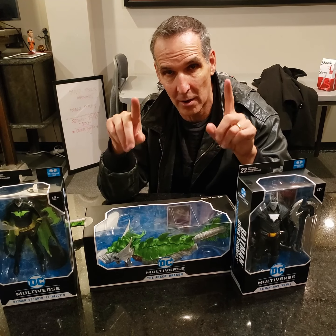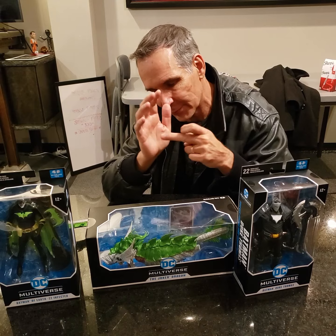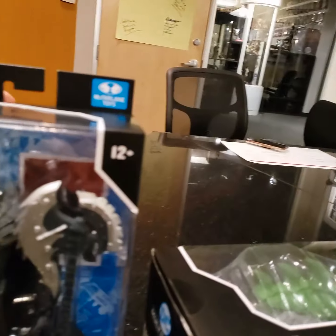Hey everybody, Todd McFarland here. I want to talk to you about some pre-orders you can get on McFarland.com at this very minute. I'm going to show you this up close. We've got three cool ones to show you.